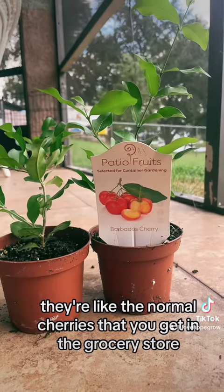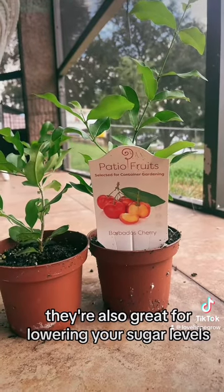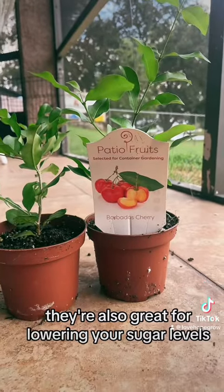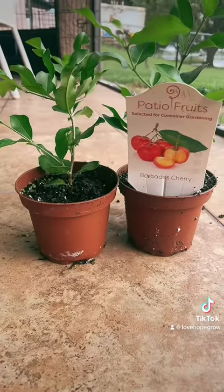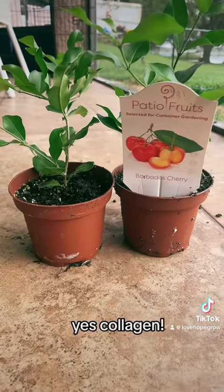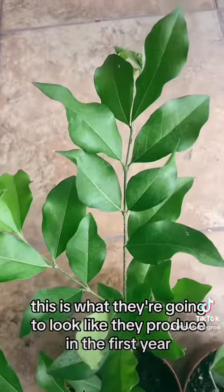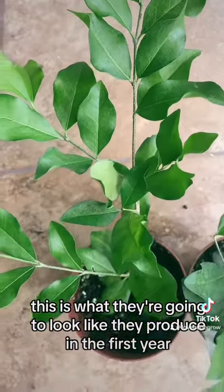Barbados cherries — unlike the normal cherries you get in the grocery store — are packed with Vitamin C. They're also great for lowering your sugar levels and great for collagen production. Ladies, yes — collagen, we all love that. When you order these, this is what they're going to look like, and they produce in the first year.